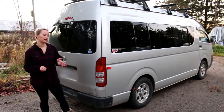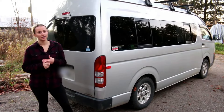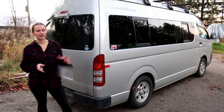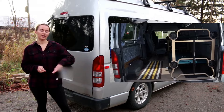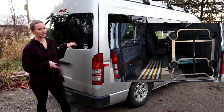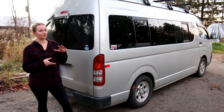They bought this van sight unseen and had it shipped here from Vancouver. At the time, the van had been used in Japan as a crude camper already — it had been stripped out, there was a double-layered cot in it, a fridge, they'd left one little bank of seats in it, and just a couple other camping items, but they wanted to do a full conversion.